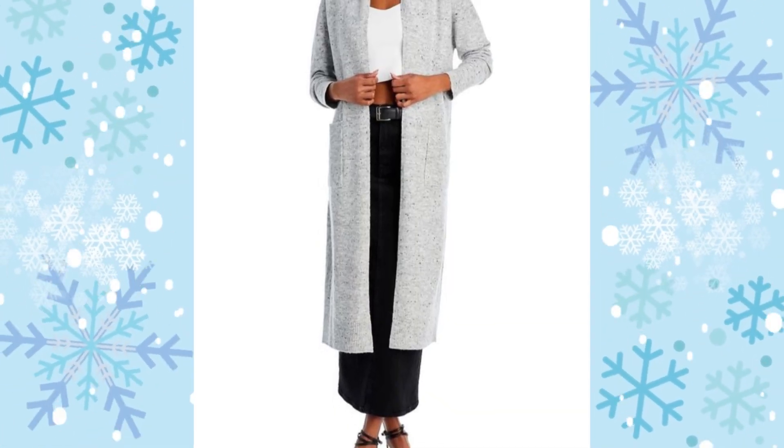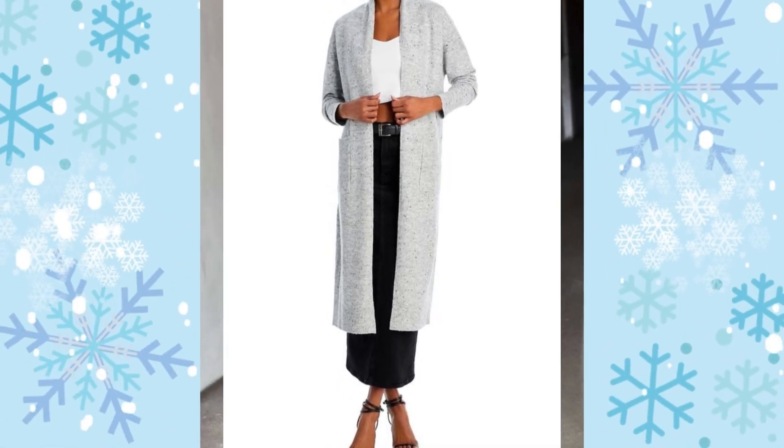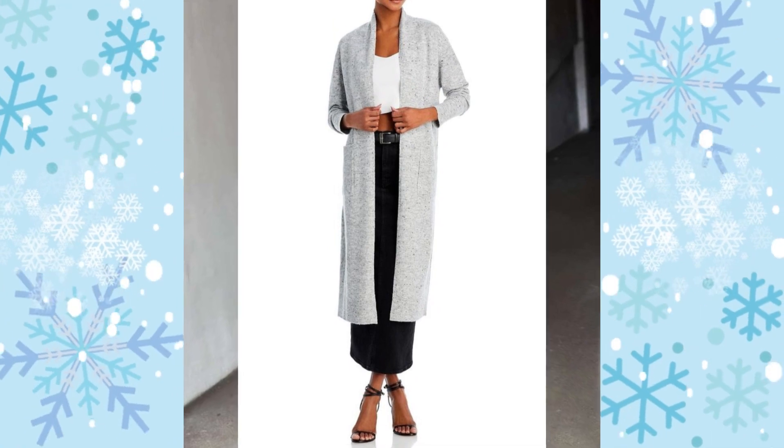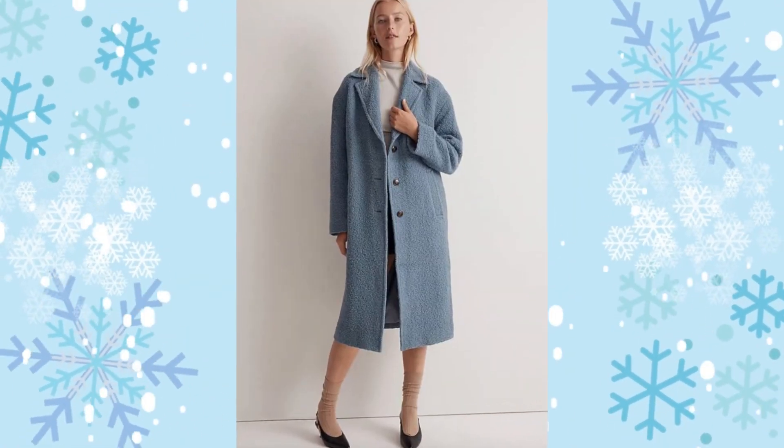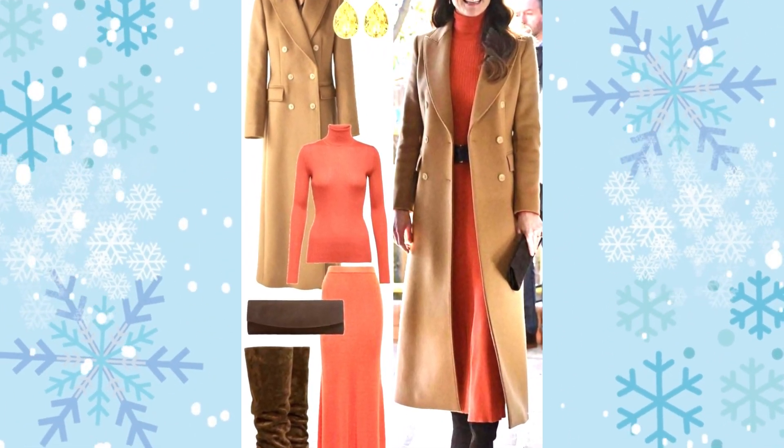Loose-fitting and breezy, a duster is usually left open so it swings with each step. If you're more drawn to neutrals, this simple grey one is calling your name. Like the name suggests, these are a longer overcoat style and have a sleek, simple silhouette — and this tan one is undeniably chic.